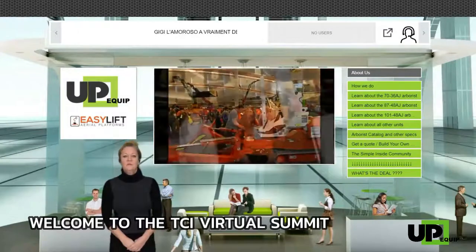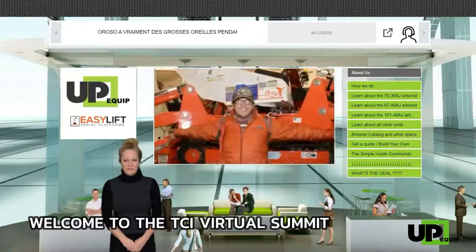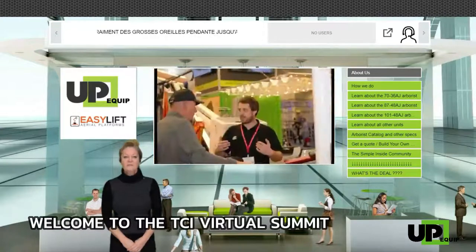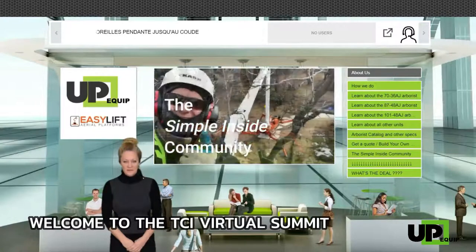Pricing is one of the most common questions we hear at TCI expo. Click on the 'Build Your Own Unit' tab, simply fill in the form, and it will be our pleasure to send you a personalized quote in a matter of time.